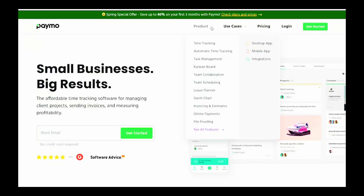Up next: Paymo. Paymo is a great time card app if you're looking to combine time tracking and project management in one single tool. It comes with all the project management features you'd expect — Gantt charts, Kanban boards, to-do lists, and task calendars — as well as time tracking, team scheduling, timesheets, and both non-billable and billable hours tracking.